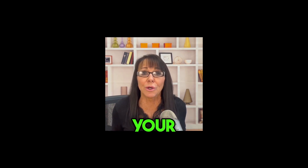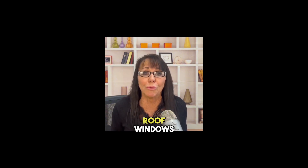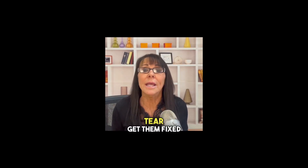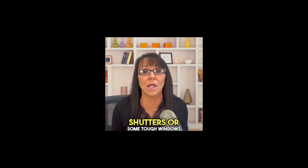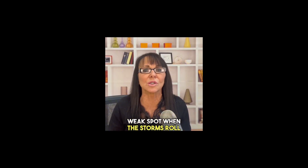Number two: secure your home. Let's get into protecting your home sweet home. Start by giving your roof, windows, and doors a good once over. If you spot any wear and tear, get them fixed up to keep the rain out. And if you're really feeling fancy, consider hurricane shutters or some tough windows to handle flying debris. And don't forget to beef up that garage door — it's often a weak spot when the storms roll in.